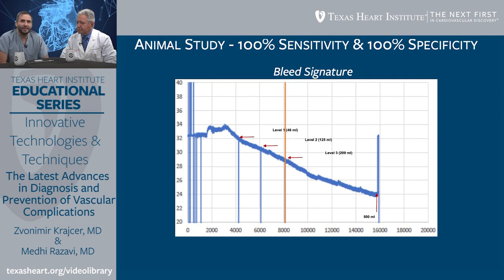As bleeding progresses, the device keeps up in a very sensitive and specific way. Sensitivity means how good you are at picking up an event — you don't miss any events. Specificity means how reliable you are — if you declare an event has happened, an event has happened. There are no false alarms. When it goes off, the real deal is happening. That's very powerful.